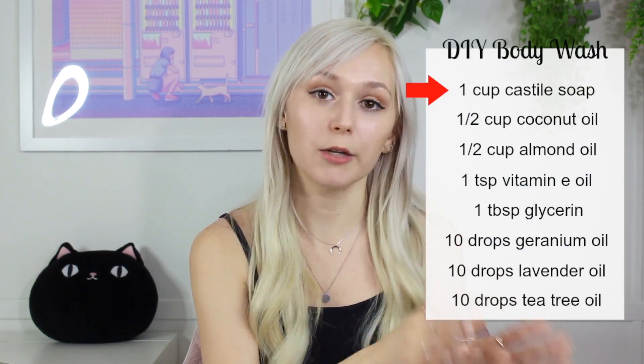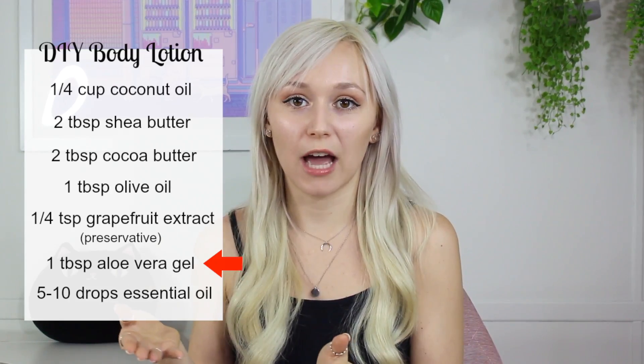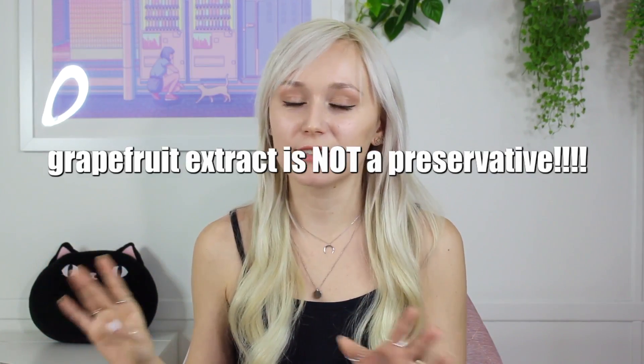This recipe also contains castile soap, and there's an ongoing debate on whether castile soap needs to be preserved. But it doesn't matter, because this recipe still contains glycerin, so it needs a preservative regardless. The DIY body lotion has aloe vera gel — a water-based ingredient — and claims grapefruit extract is its preservative. Grapefruit extract is not a preservative. There are lots of ingredients commonly claimed to be natural preservatives that aren't. I did a whole video on this topic, linked below.